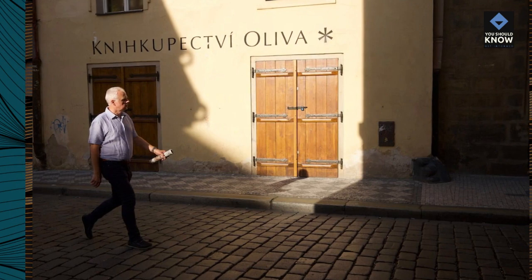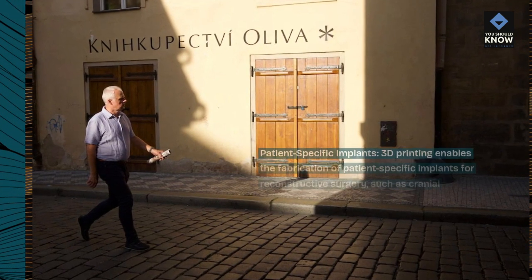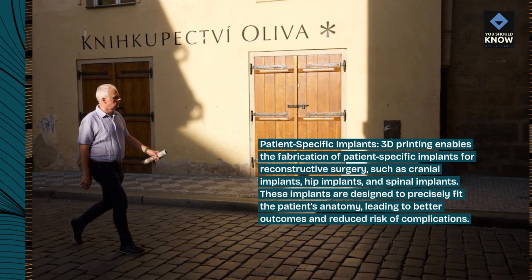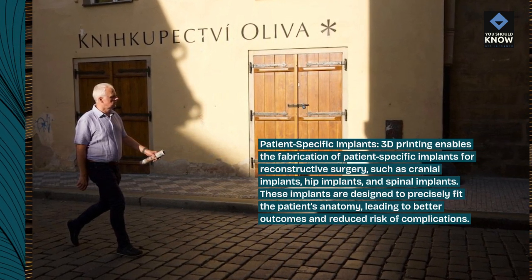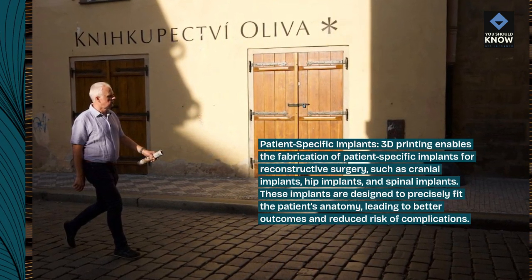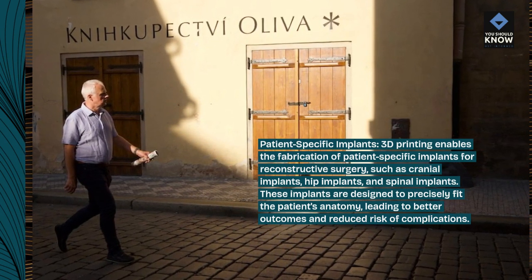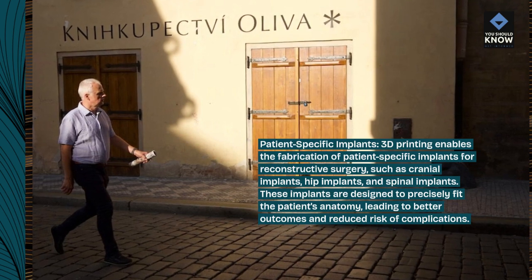Patient-specific implants. 3D printing enables the fabrication of patient-specific implants for reconstructive surgery, such as cranial implants, hip implants, and spinal implants. These implants are designed to precisely fit the patient's anatomy, leading to better outcomes and reduced risk of complications.